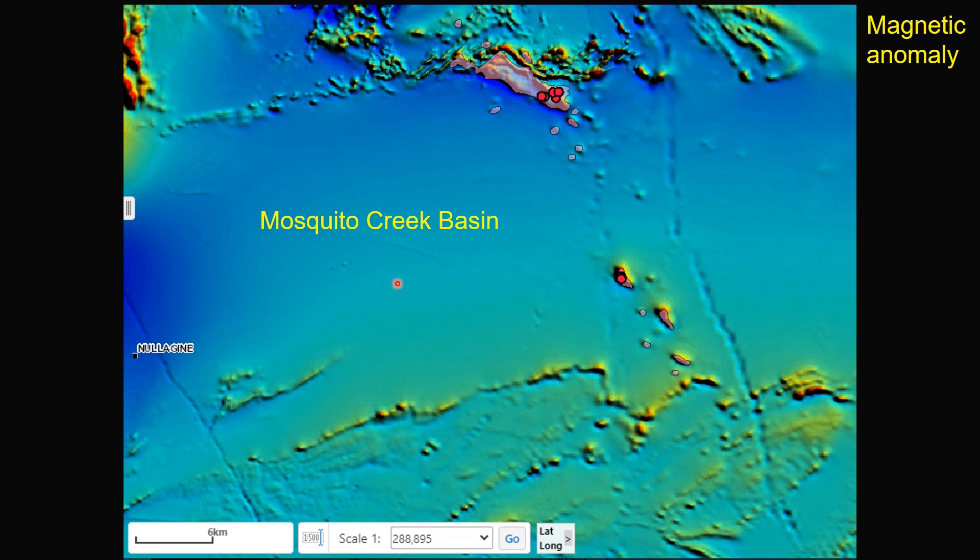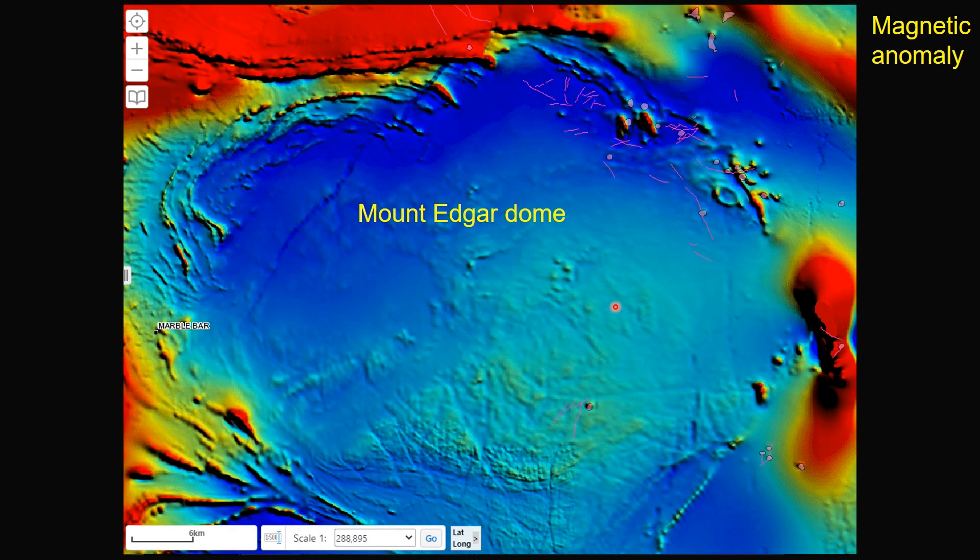In the Mosquito Creek Basin, Bridge Suite intrusions stand out as highly magnetic features, as shown in these small stocks and large intrusions. Similarly, in the Mount Agar Granite Dome east of Marbaba, Bridge Suite shows distinctly higher magnetic anomaly compared to arcane granites, suggesting they are more oxidized than the arcane intrusions.